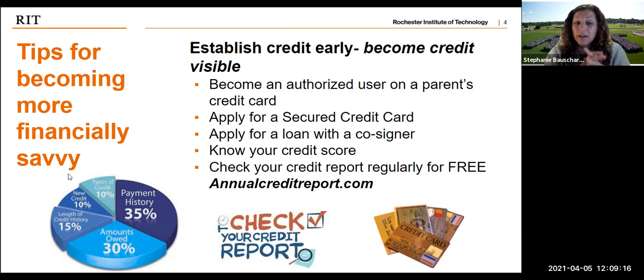The recommended site is annualcreditreport.com — it's free, not linked to any ads, and you won't get spammed. It allows you to get your credit report from the three major credit reporting agencies: TransUnion, Experian, and Equifax. During COVID, there's been a lot of identity theft, so they're allowing you to do it more than once a year for free. Establishing credit early is going to help you with all of your financial savviness in the future.